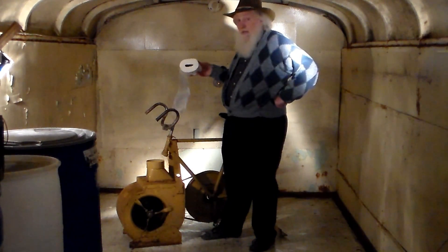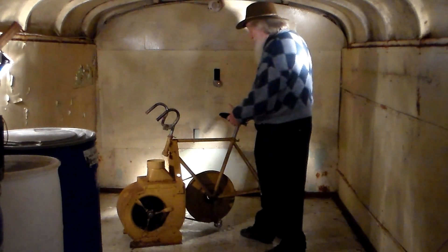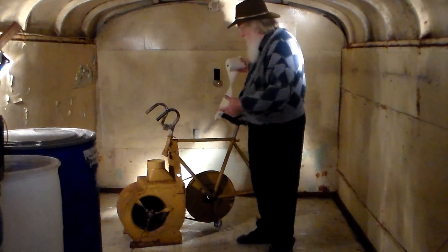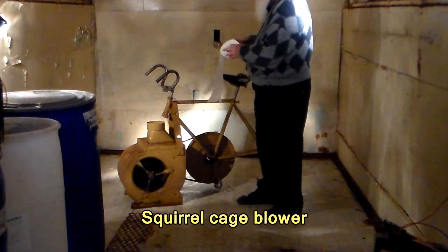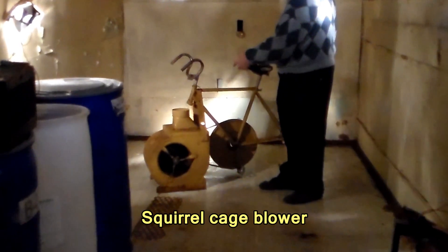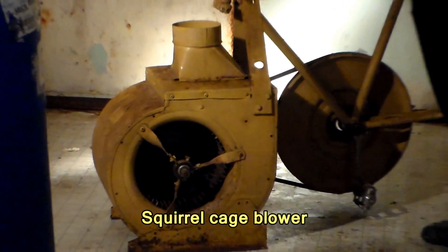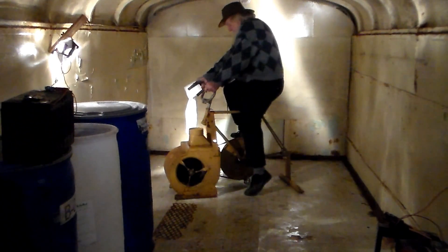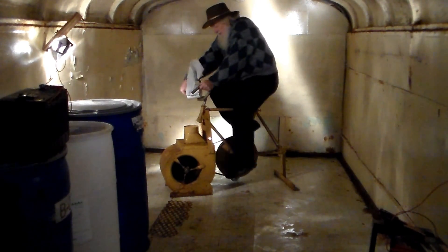One of the many ways that we move air around the shelter is with these bicycle pumps. What they have on the front is a squirrel cage. This is our earliest and first design — we would weld together a frame and get one of these squirrel cages out of an old furnace. And you can see how it moves the air here.